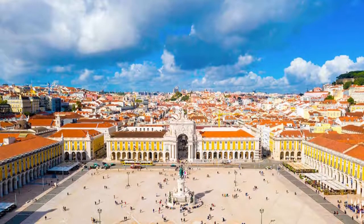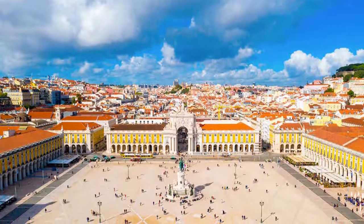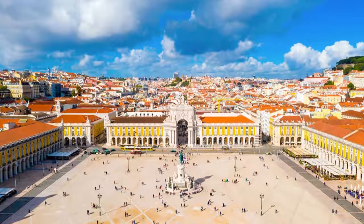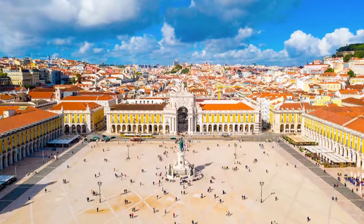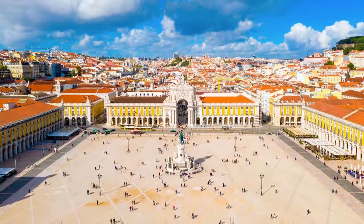If you're moving for work, you must check if you need a Portuguese work visa before making arrangements. Circumstances vary depending on your nationality and the nature of your job in Portugal. As the Portuguese work permit is closely linked to your residence status, in most cases you cannot apply until a job in Portugal has been secured.